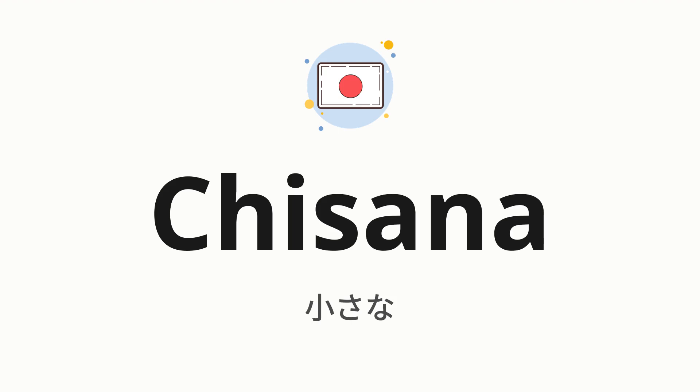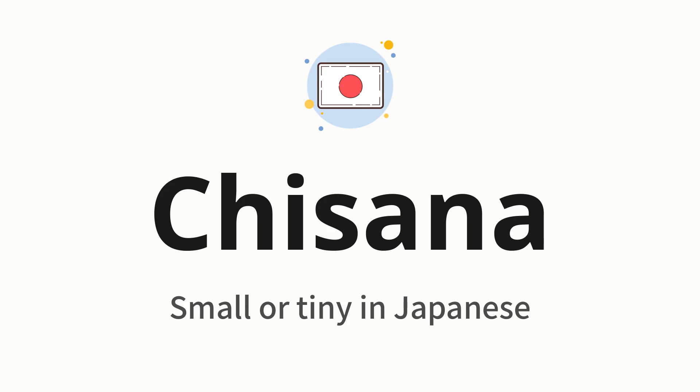Welcome to how to pronounce. In today's video, we'll be focusing on a new word that you might find challenging or intriguing. So without further ado, let's dive into today's word, which means small or tiny in Japanese.